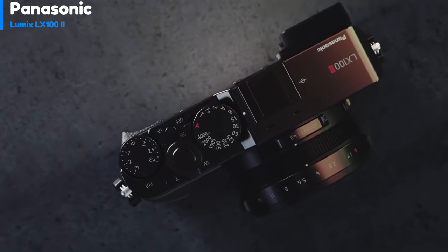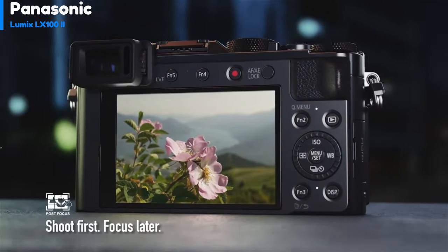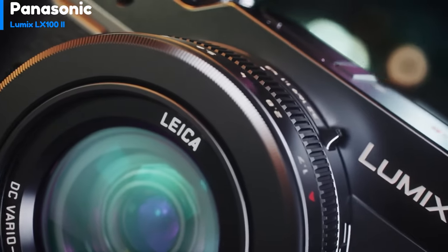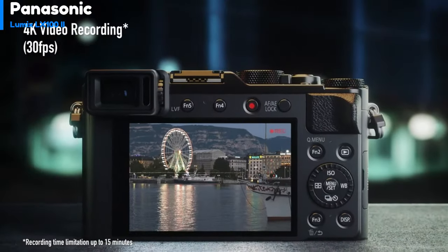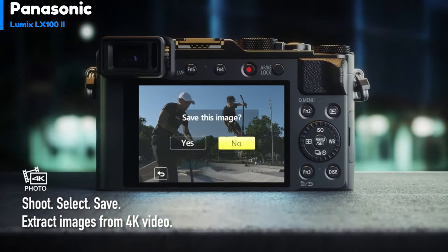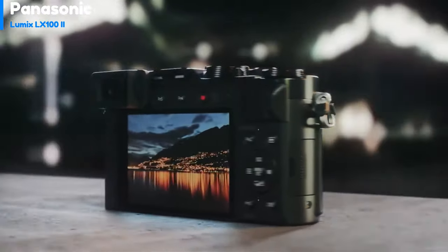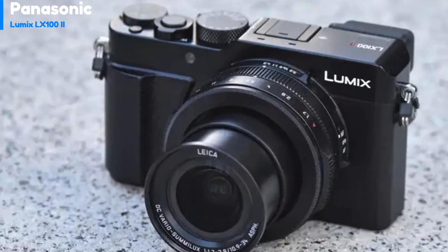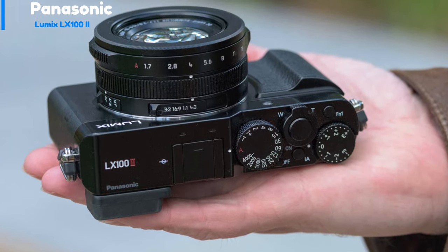Therefore, the widest focal length possible in 4K is 32 millimeters. However, you do get all of Panasonic's clever 4K photo shooting modes, including post-focus, sequence composition, and focus stacking, as well as the ability to shoot at 30 frames per second. You'll only get 8MP JPEG files in these modes, but they can make a significant difference between getting a shot and missing it. The Lumix LX100 II now supports charging via USB from a power bank or laptop, while Bluetooth connectivity has also been added, allowing your smart device to stay constantly connected without using too much power, with Wi-Fi used when transferring images.